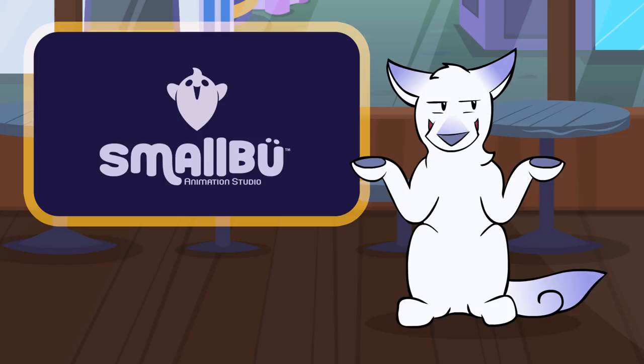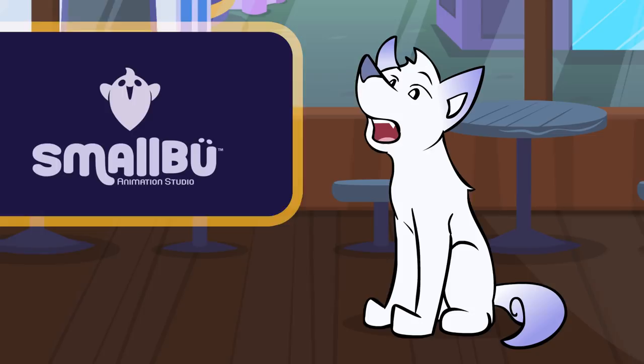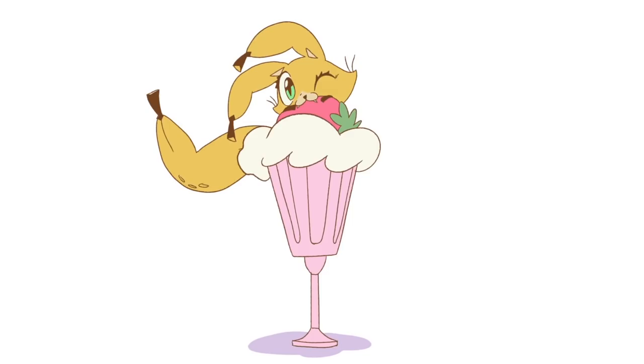After the final animation is finished, Perry Grip did a final version of the song. Combine the two, upload to the internet, done.